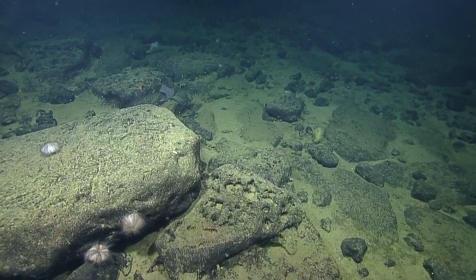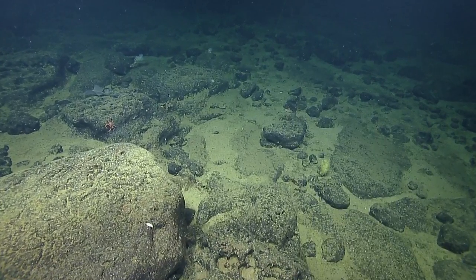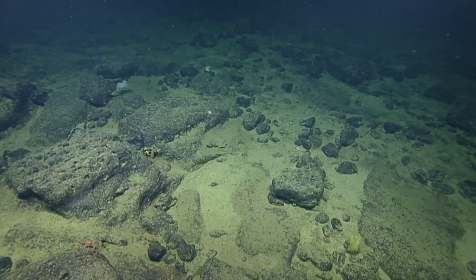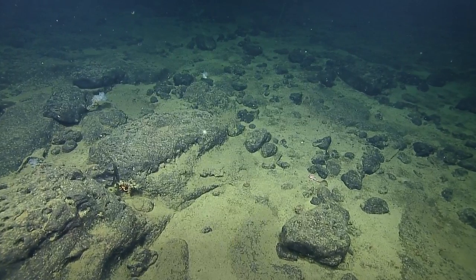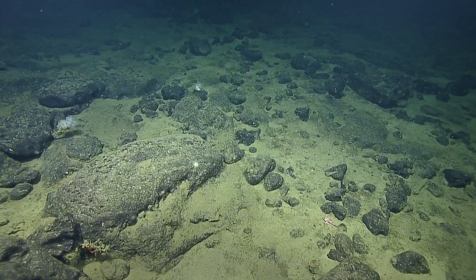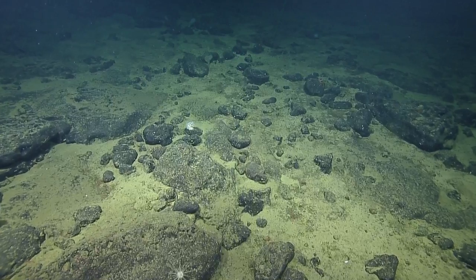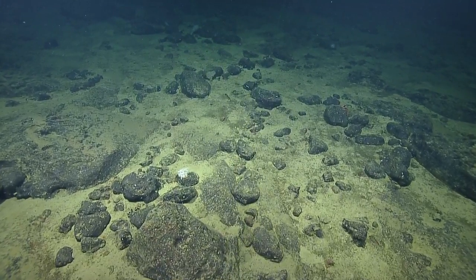There's a ray — some type of ray up to the left. Wow, look how the oxygen dropped. I see a rockfish. Another one of those really long spine sea urchins. That's a big difference from yesterday's dive — there were tons of rockfish yesterday, very few today. Scattered.